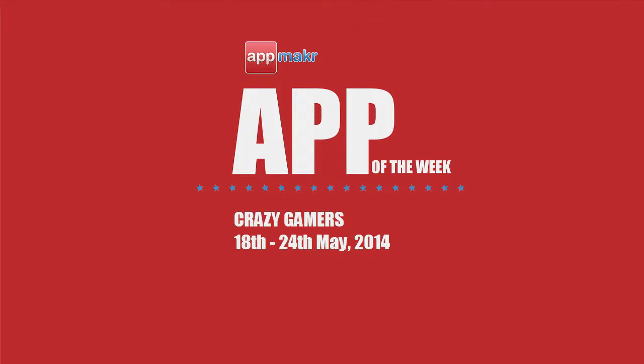Hi there, it's Jade here and I'm going to share with you our App Makers App of the Week for May 18th to 24th, 2014.